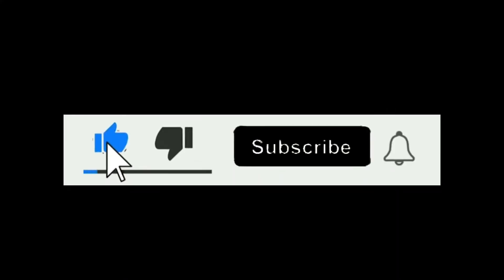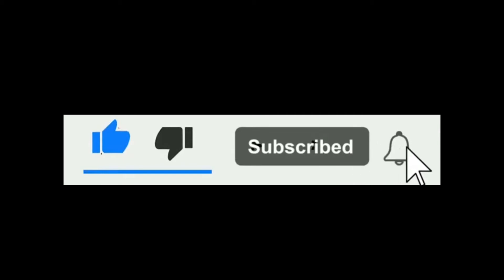What's up guys, this is iReview channel. Subscribe and hit the bell icon for the best iPhone videos.